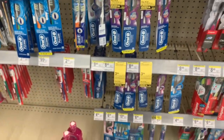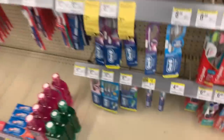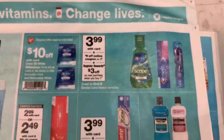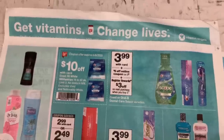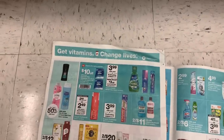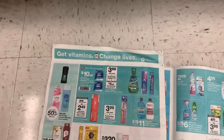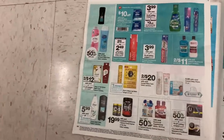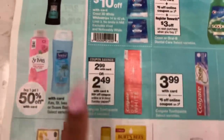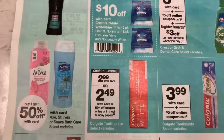If you need toothbrushes or Crest toothpaste, there's a $5 off three coupon in the ad. They're $3.99 each, and you get a $3 register reward back when you buy three. Three of those is twelve dollars, then the $5 off coupon makes it $8 out of pocket, and you get a $3 register reward back. If you have points to burn you can do it, otherwise I'd pass on that.